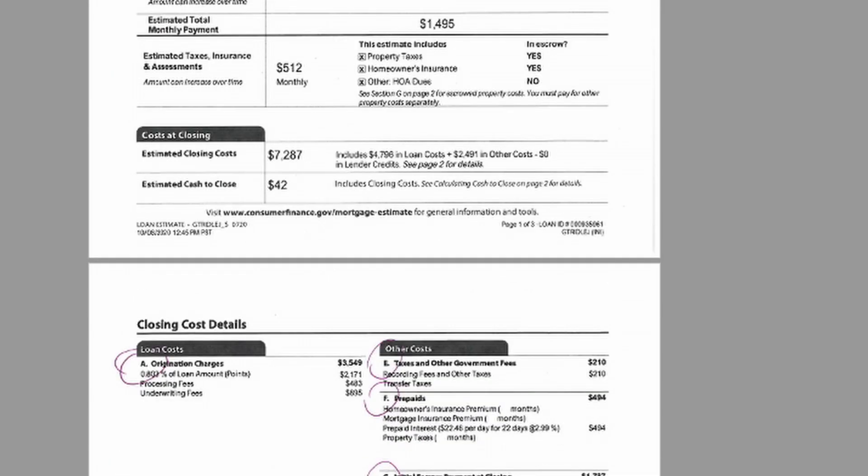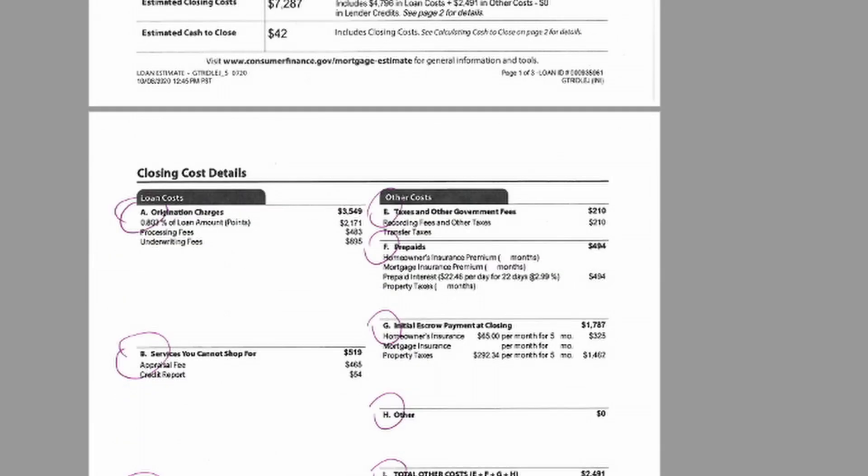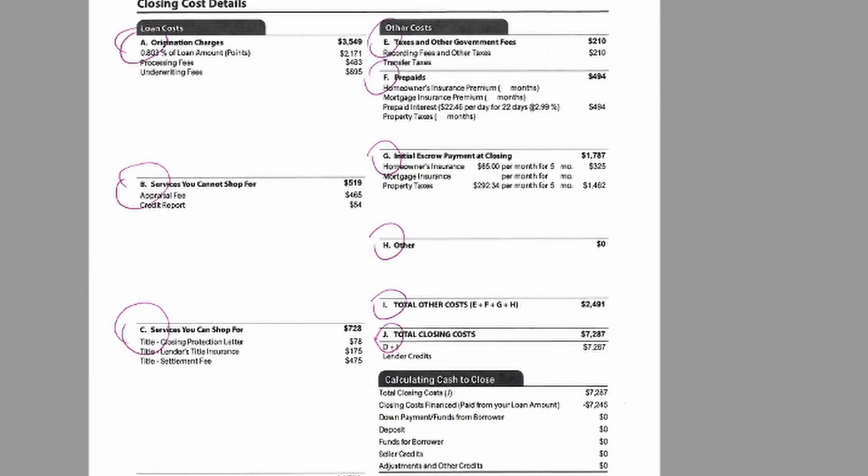Then it goes down and shows the estimated closing costs. That number seems large, but I'm going to show you how a lot of times we don't really focus on that number. We want to really micromanage and focus on page two. Then it shows estimated cash at closing — this is how much money you would get or have to bring to closing. We try our hardest to make this zero, but many times it's almost impossible.